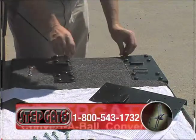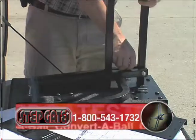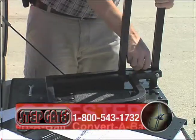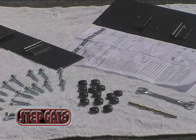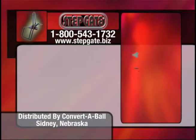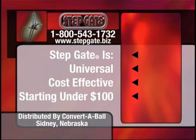The patented step gate is easy to self-install on any year or model pickup truck's regular tailgate with the included mounting hardware and drill bit. Truly the most universal product on the market and the most cost-effective upgrade you can make to your truck, starting at under $100.